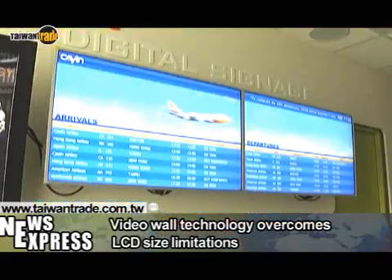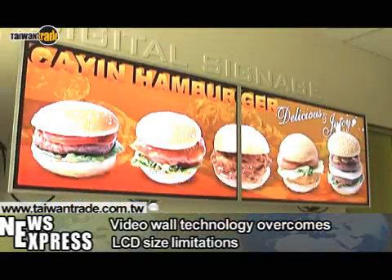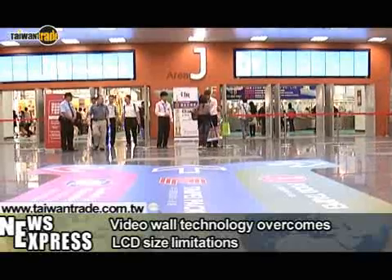With this signage, multiple screens can be stitched together. The video wall at Nangang Exhibition Hall uses our product as well.